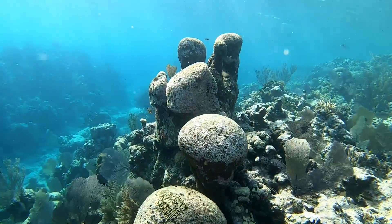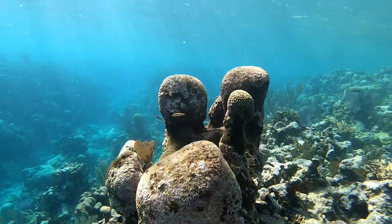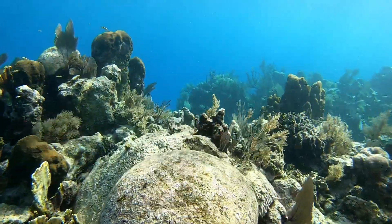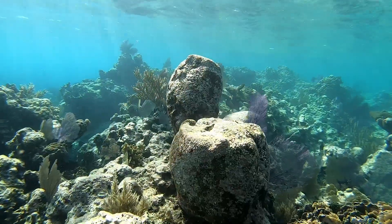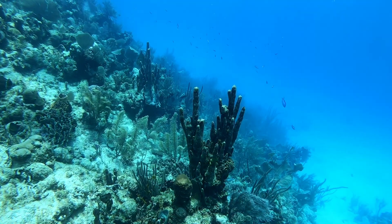When we look at the stony corals — the real reef builders — we notice that most of them are dead. There are many reasons for this, the most prevalent being the Caribbean white stony coral tissue loss disease, which is difficult to stop.